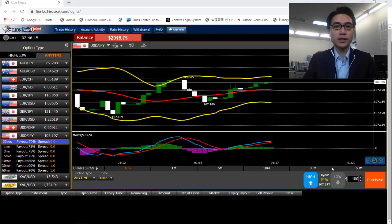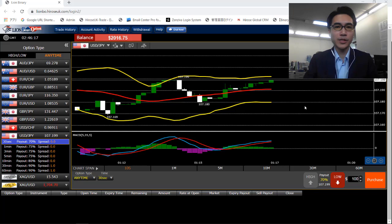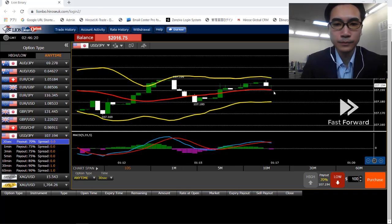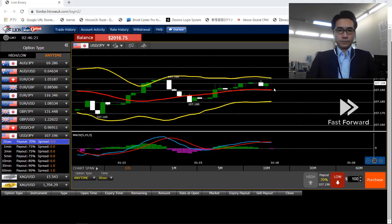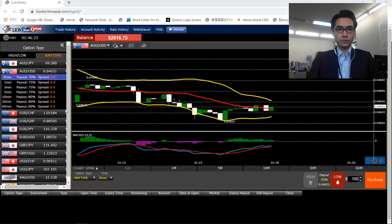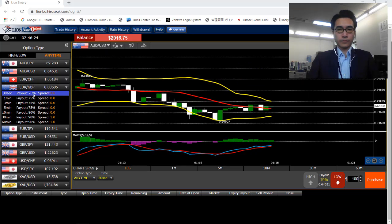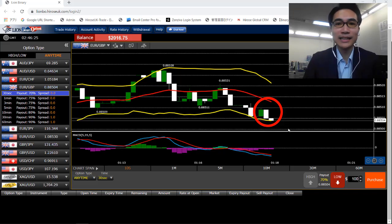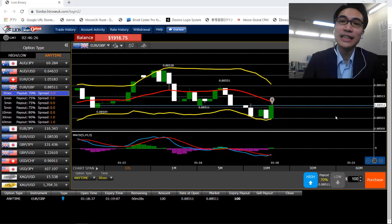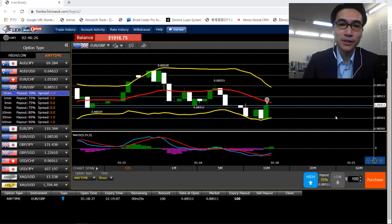Now I will browse a bit more on different currency pairs to look for the best one to trade with. I'm just gonna fast forward a bit here. I see both signals from the Bollinger Bands and MACD and just placed another option with high.